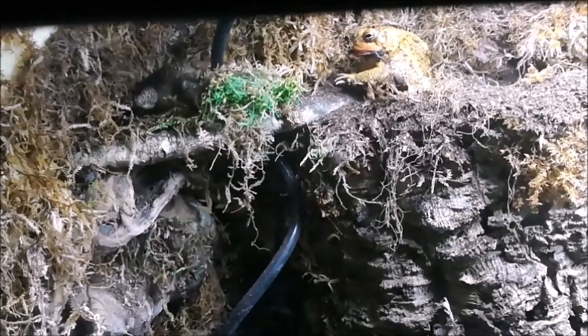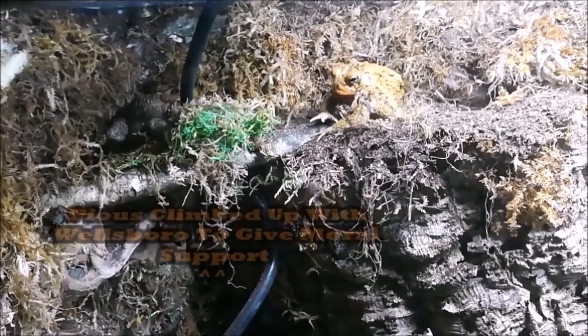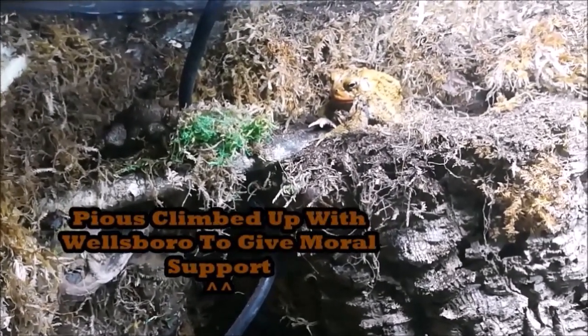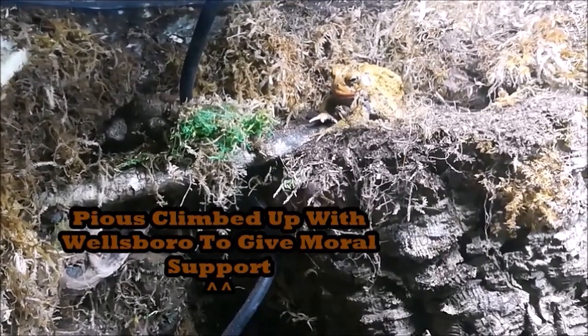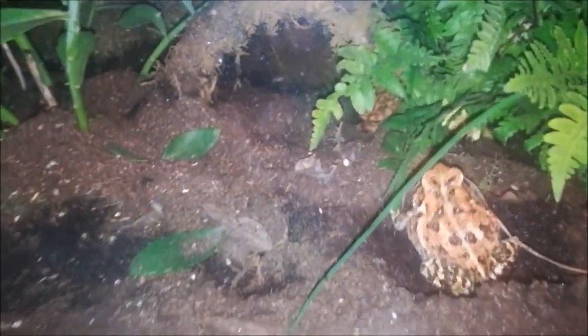A lot of people want to try to help their toads whenever they see them struggle to get their shed off, but realistically if I were to go in and help Wellsboro right now it would be more of a problem for him because I could potentially rip the skin. Sometimes it's best to just sit back and allow the toads to do their thing.